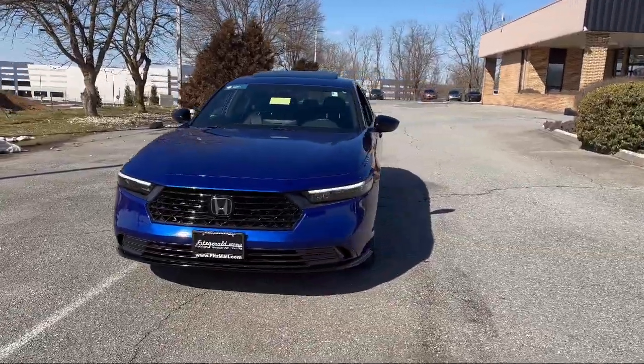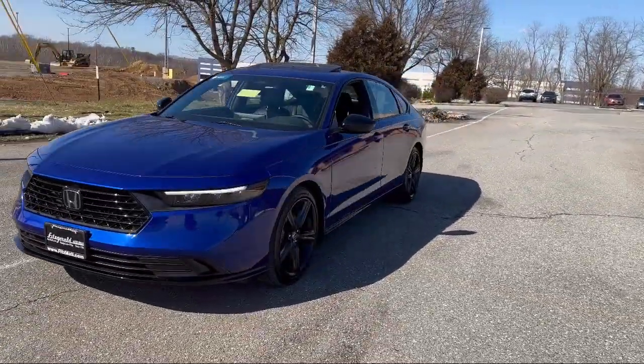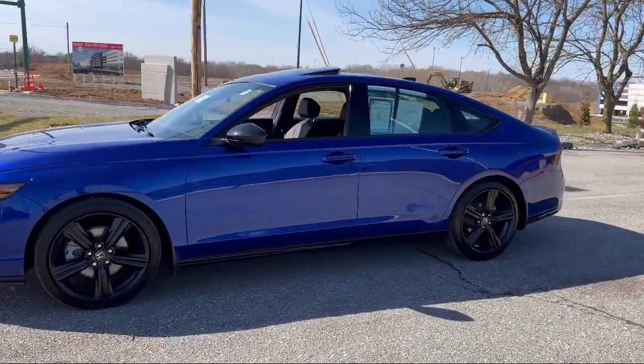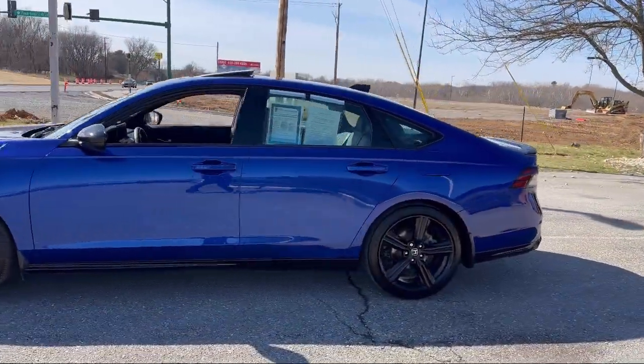Automatic Emergency Braking Front Pedestrian, Bluetooth Auxiliary Audio Input, In-Dash Rear View Monitor, Electronic Brake Force Distribution, Dual Front Knee Airbags, and much more.